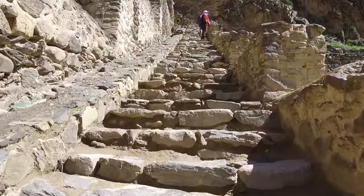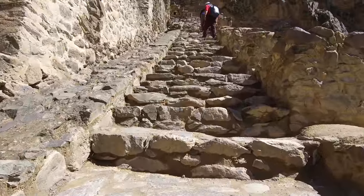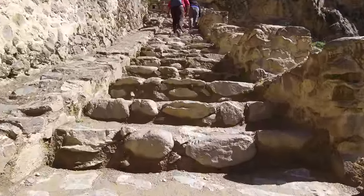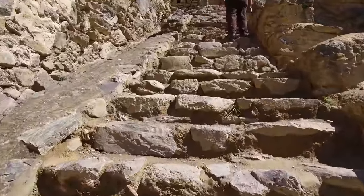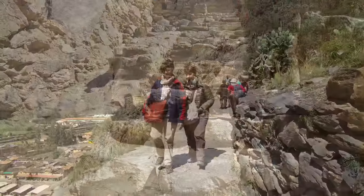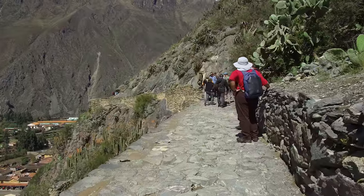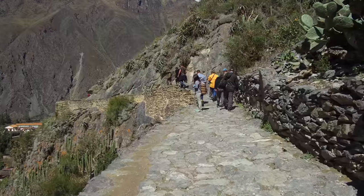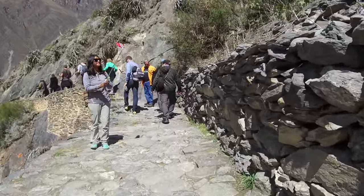Now we're climbing up. Ollantaytambo is very three-dimensional. Notice the relatively crude Inca stairway — the steps are not completely even in terms of height, so it's a bit of a chore to get up here. And finally we're on the absolute upper level of the main aspect of the Ollantaytambo complex — again, relatively crude Inca construction work, but a lot of work.